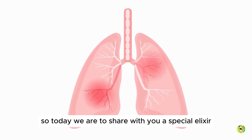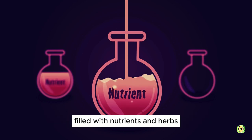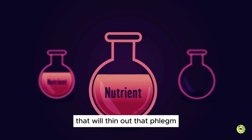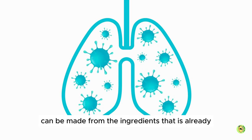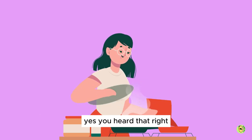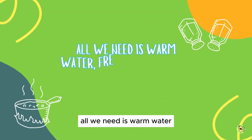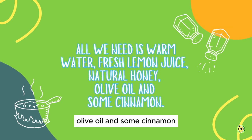So today we are going to share with you a special elixir filled with nutrients and herbs that will thin out that phlegm and mucus within your respiratory tract. And this elixir can be made from ingredients that are already available in your kitchen. Yes, you heard that right. All we need is warm water, fresh lemon juice, natural honey, olive oil and some cinnamon.